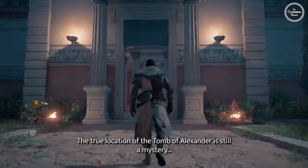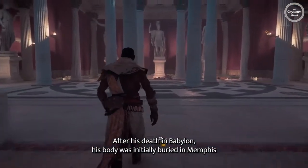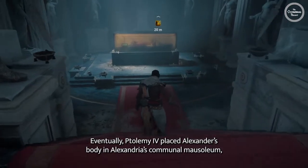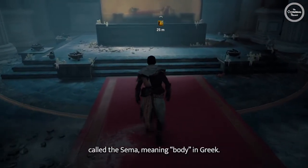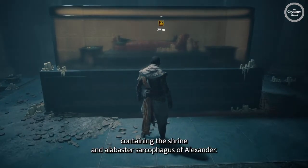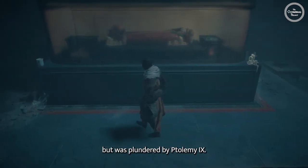The true location of the tomb of Alexander is still a mystery. After his death in Babylon, his body was initially buried in Memphis, before being transferred to Alexandria. Eventually, Ptolemy IV placed Alexander's body in Alexandria's communal mausoleum, called the Sema, meaning body in Greek. The Greek geographer Strabo wrote that within the complex lay the vault containing the shrine and alabaster sarcophagus of Alexander. The original sarcophagus would have been made of gold, but was plundered by Ptolemy IX.